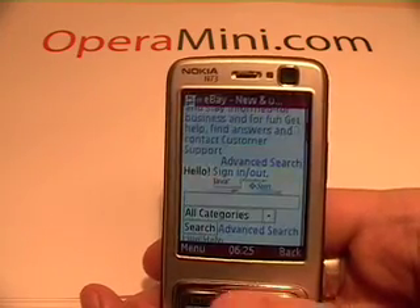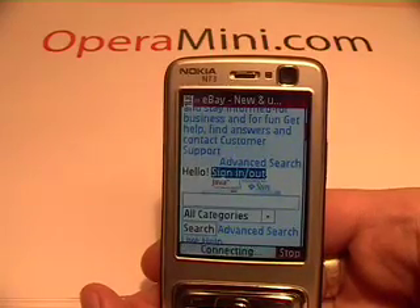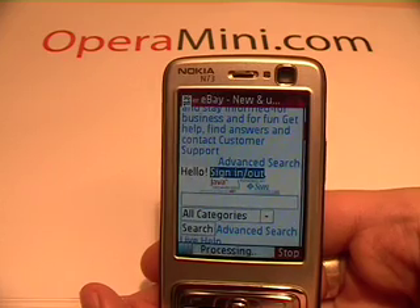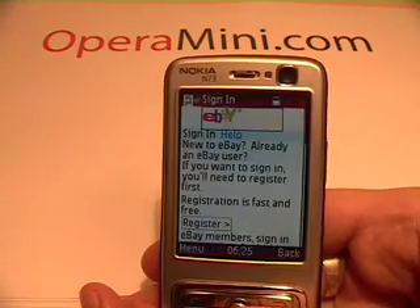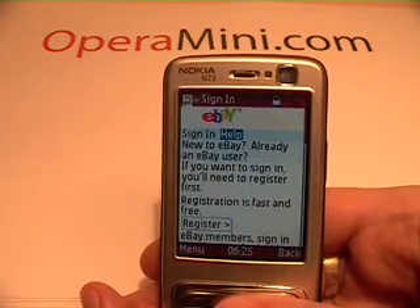So what I'm going to do, I'm going to move down the page until I go to Sign In. This will be over a secure connection. Opera Mini is right now processing the page because it works with a server in order to compress it and make it appear faster on your mobile phone — to make your mobile phone handle it.